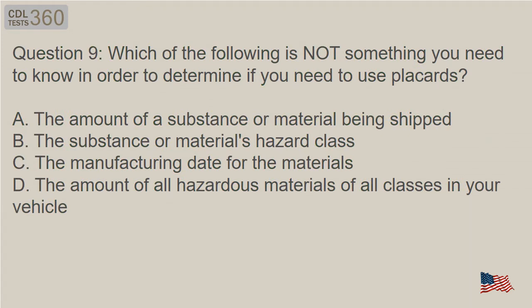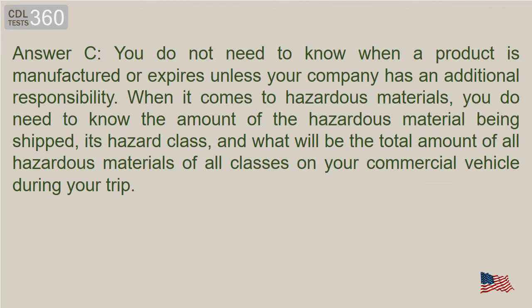Question 9: Which of the following is not something you need to know in order to determine if you need to use placards? Answer C. You do not need to know when a product is manufactured or expires, unless your company has an additional responsibility. When it comes to hazardous materials, you do need to know the amount of the hazardous material being shipped, its hazard class, and what will be the total amount of all hazardous materials of all classes on your commercial vehicle during your trip.